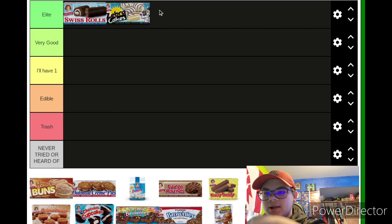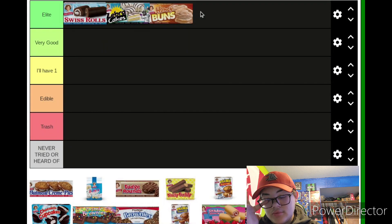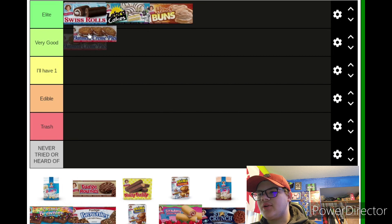Zebra Cakes are covered in maybe hardened frosting with black stripes on the top — very good, Elite. Moving on to Honey Buns — a third straight Elite. They do get really messy but I don't care; they could screw up my phone and I'm still gonna eat them. Moving on to Oatmeal Cream Pies — they're Very Good.